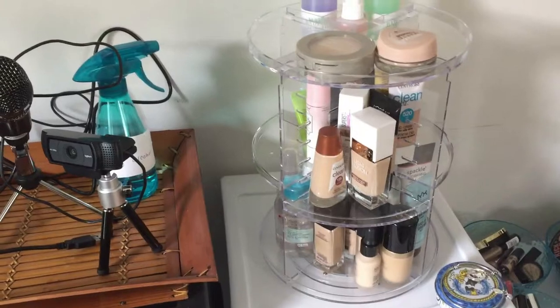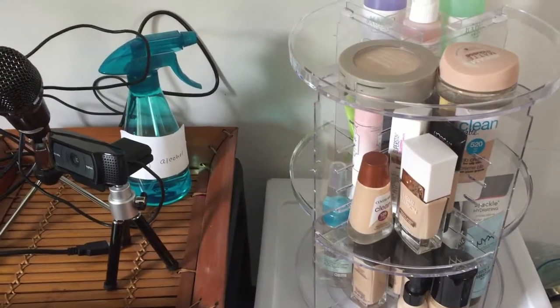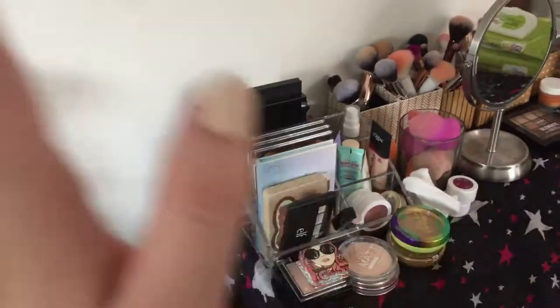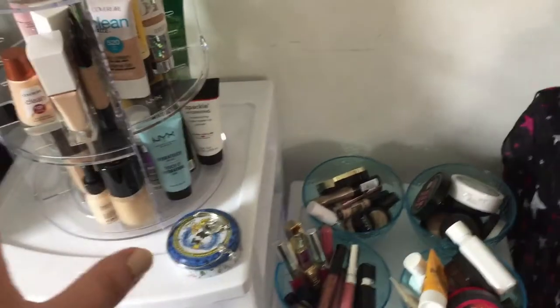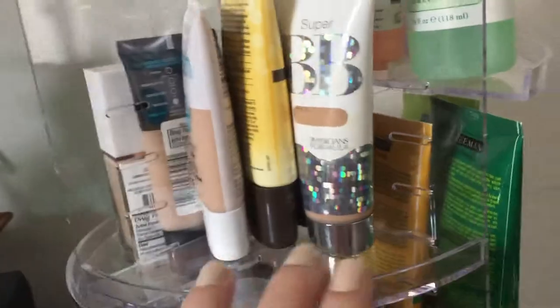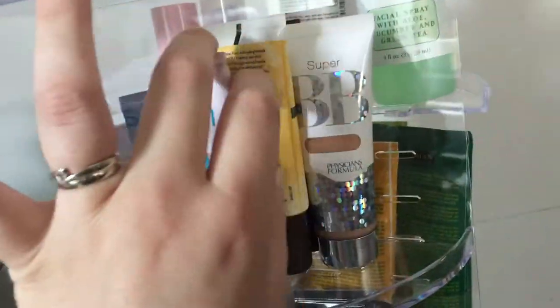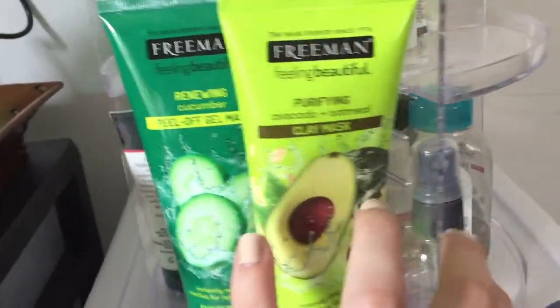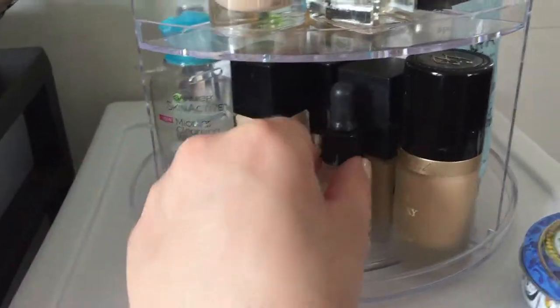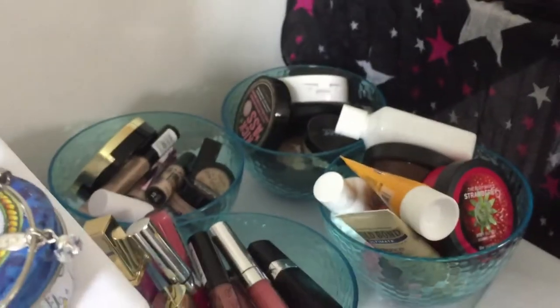I need to go through some of this and declutter today. I'll start with everything on top and on my vanity here, then we'll move over and work our way around. As far as these products - I don't want to declutter any of my BB creams because I'm still playing with a lot of these. I like all my face masks. Foundation-wise, I like all my foundations so we're not going to declutter anything from there.